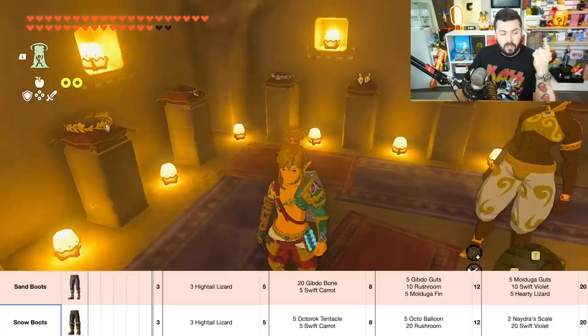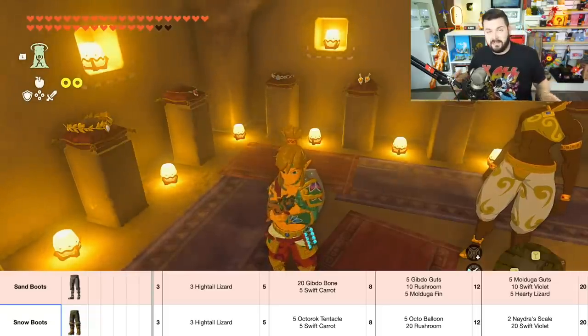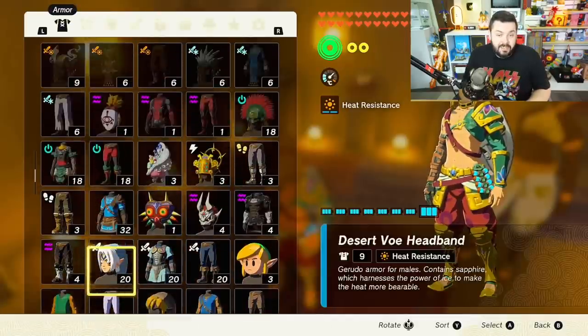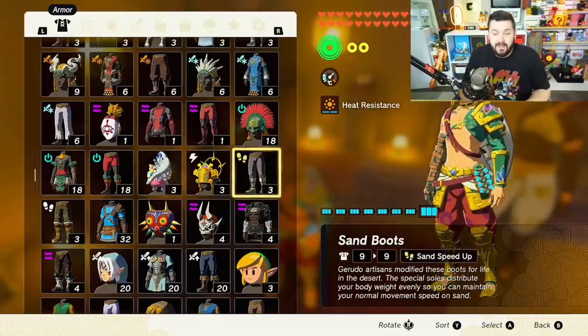The sand boots then require Gibdo bones, rushrooms, and Molduga fins, and the final level is Molduga fins, swift violets, and hardy lizards. As for the snow boots, those require hightail lizards, then Octorok tentacles and swiftfoot Octo balloons and 20 rushrooms, and the final level is two Naydra scales and 20 swift violets. Both of them have a defense of 20 when fully upgraded.